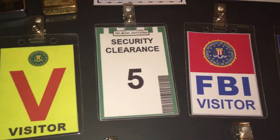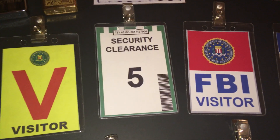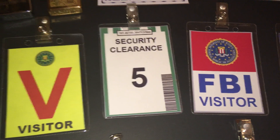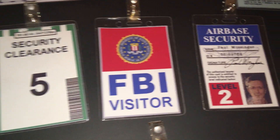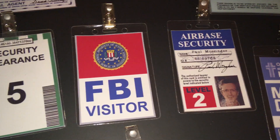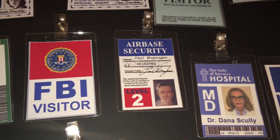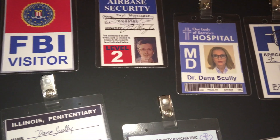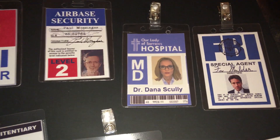There's a security clearance badge that Mulder and Deep Throat wear in 'EBE,' a visitor badge, an Air Base Security badge from 'Deep Throat,' another Scully medical badge, and Mulder's badge.